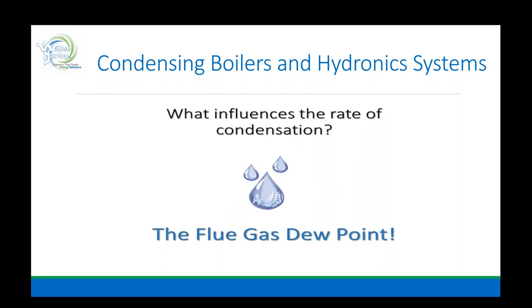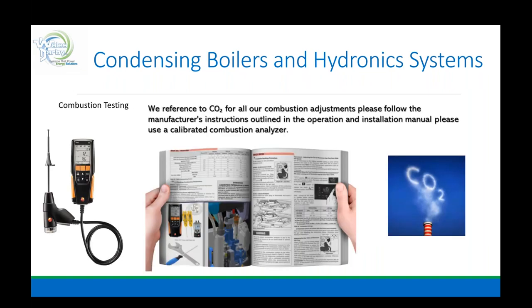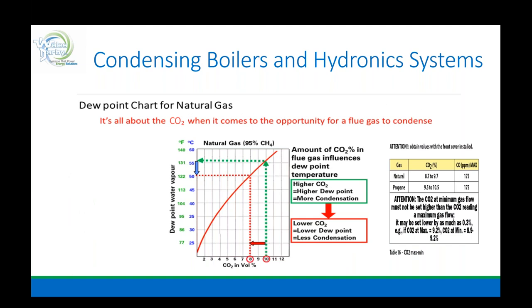What influences the rate of condensation? Flue gas dew point — that's what we address with our combustion analyzers. In every installation and instruction manual, regardless of manufacturer, it will state you need to dial in and confirm with your analyzer a CO2 of a specific value. That sets us up for the high-efficiency approach that the appliance was actually designed to deliver. CO2 is the game. The dew point chart for natural gas is all about CO2 — higher CO2 equals higher dew point, more condensate, more efficiency. Lower CO2 equals lower dew point, lower condensate, less efficiency.